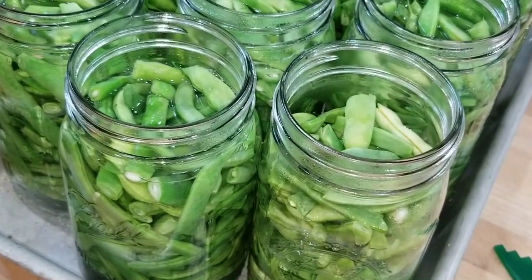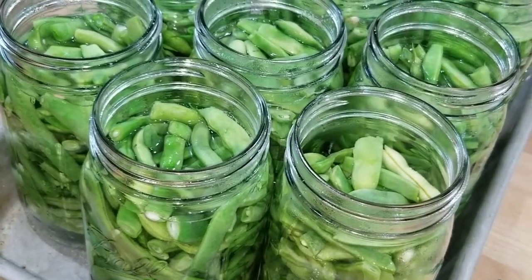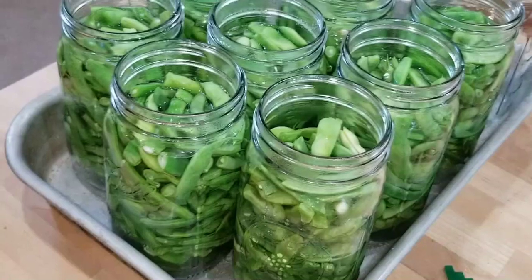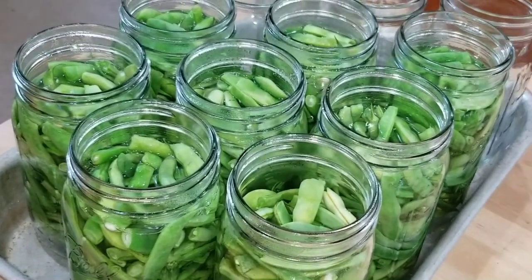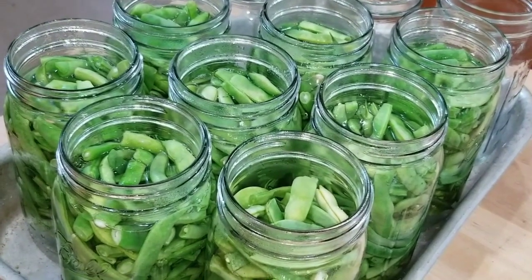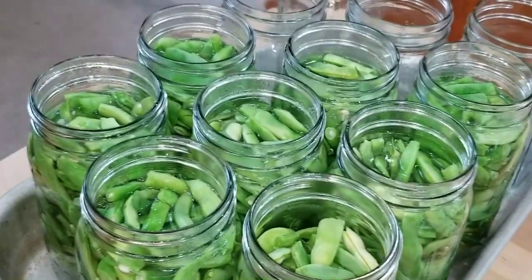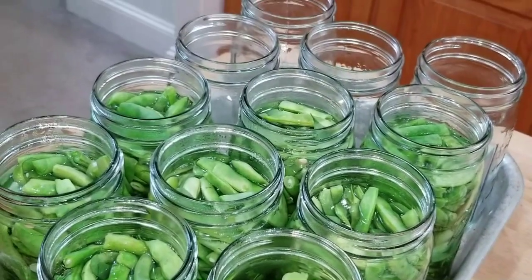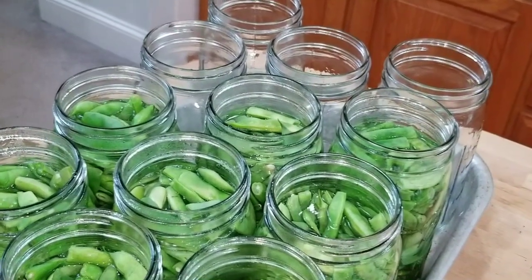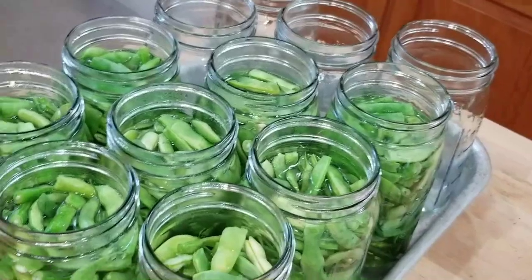Each one of these quart-sized jars is equivalent to two of the cans you get in the store, and we usually use at least two cans each time anyway, so it ends up being a perfect serving size. The okra canning process is almost exactly the same - I don't necessarily need to show you that. You just cut them up, and I usually scrub the okra because it may have these spine-like things on the outside. The ones I grew this year are waxier without spines, but I'll check them carefully before cutting - you don't want anything that'll irritate your throat.